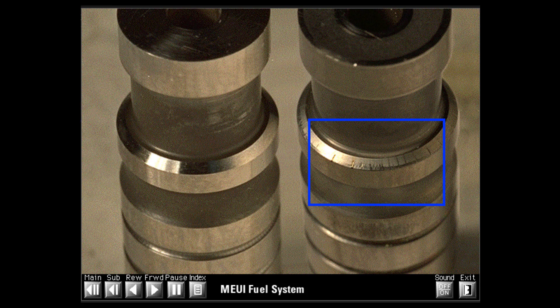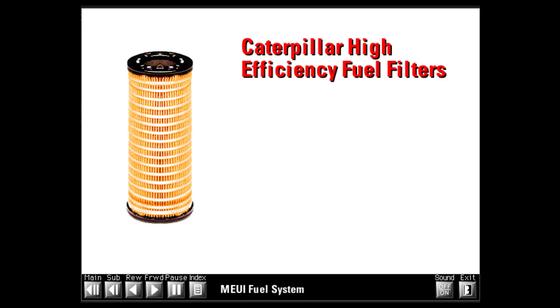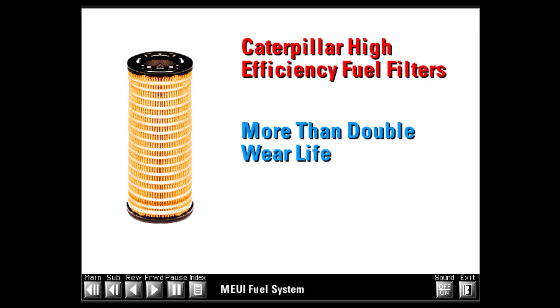The damage to the sealing band is due to abrasive particles in the fuel flowing at high velocity past the poppet seat. This worn poppet seat leaks significantly during injection, resulting in low fuel delivery to the cylinder — in short, a prematurely worn injector. This condition can be avoided using proper filtration. Caterpillar offers high efficiency fuel filters that meet the demands of newer high-pressure fuel systems, and field experience demonstrates that these new filters more than double wear life over the former standard CAT fuel filter.